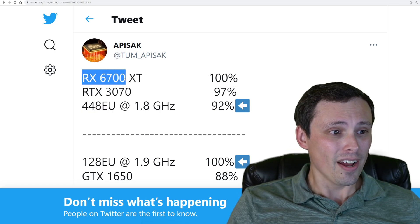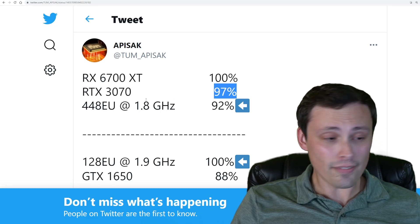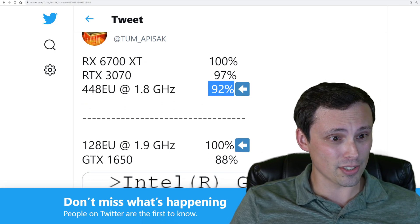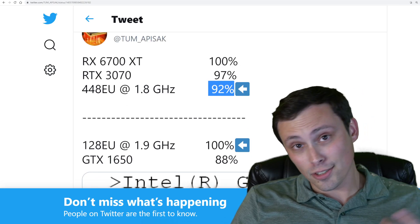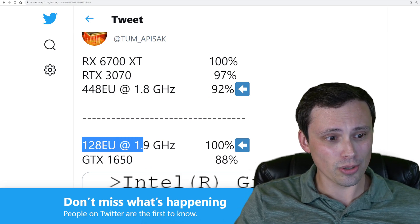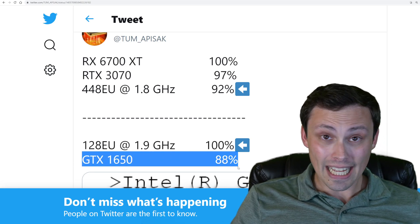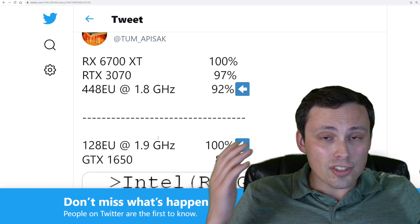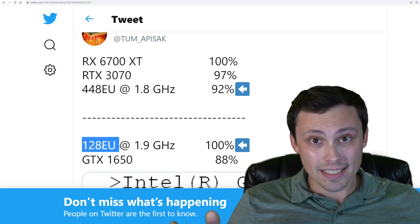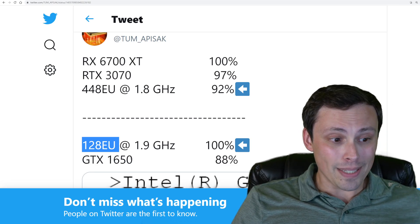And what are we seeing here? We're seeing RX 6700 XT at 100%, RTX 3070 at 97%, and the 448EU at 1.8 GHz at 92%. We've also got something else going on down here. The 128 execution unit at 1.9 GHz at 100%, giving you a GTX 1650 at 88%. So what we're seeing here is performance numbers for two different models of Intel DG2 GPUs, and this 128 execution unit model can beat a 1650.